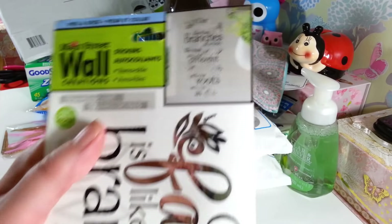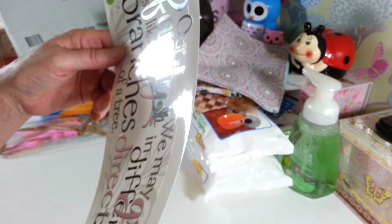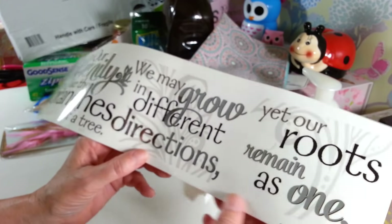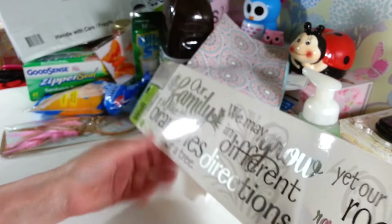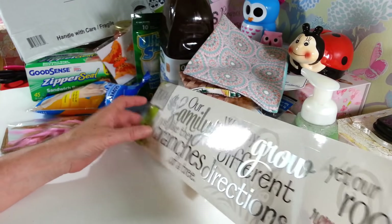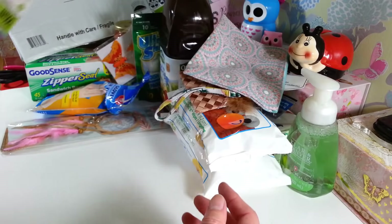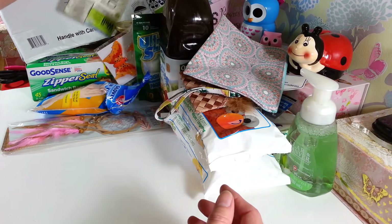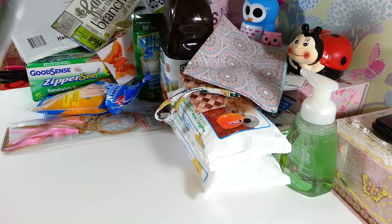I picked up this little wall hanging — it's the first time I've seen these. It says, 'Our family is like branches of a tree. We may grow in different directions, yet our roots remain as one.' I have a tree in my living room — it's a black metal tree with all different size picture frames on it. I thought this would look really cute with that out there. Someday I'm going to get all the grandkids' pictures in there — the thing's been hanging there two or three years and I have one picture in it.